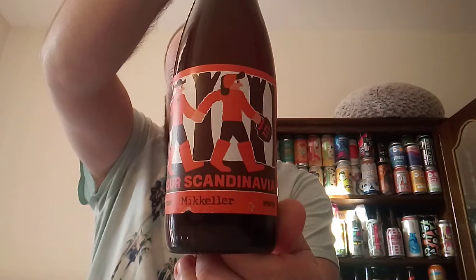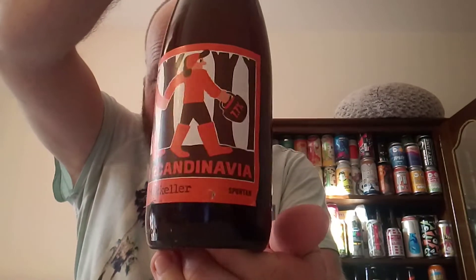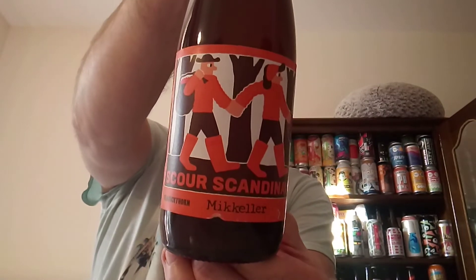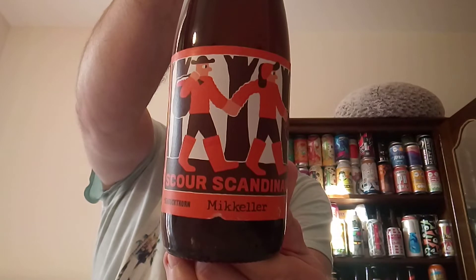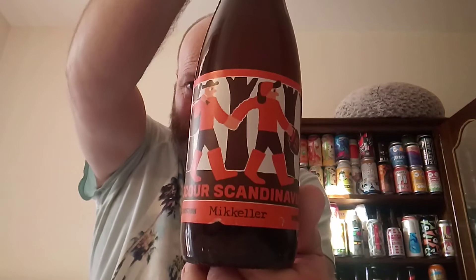It's a sour — a sea buckthorn sour. We have a bottle of Mikella's Scour Scandinavia, Super Smashing Grey, clocking in at 7.7% ABV. It says sour ale brewed with sea buckthorn, and I think it's aged in oak foeders — if that's how you pronounce it. I think this is actually brewed in Belgium, not too sure, but it's under the Mikella banner anyway.